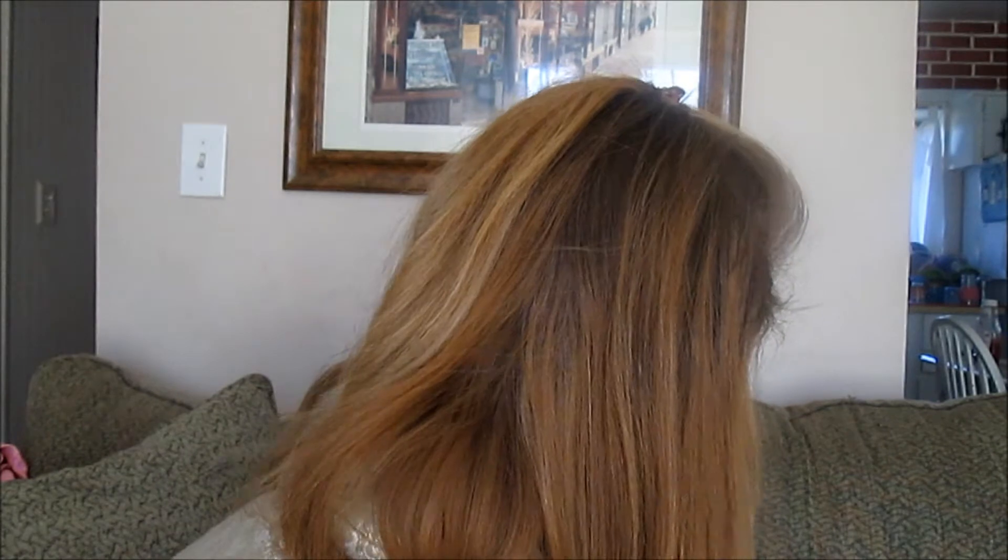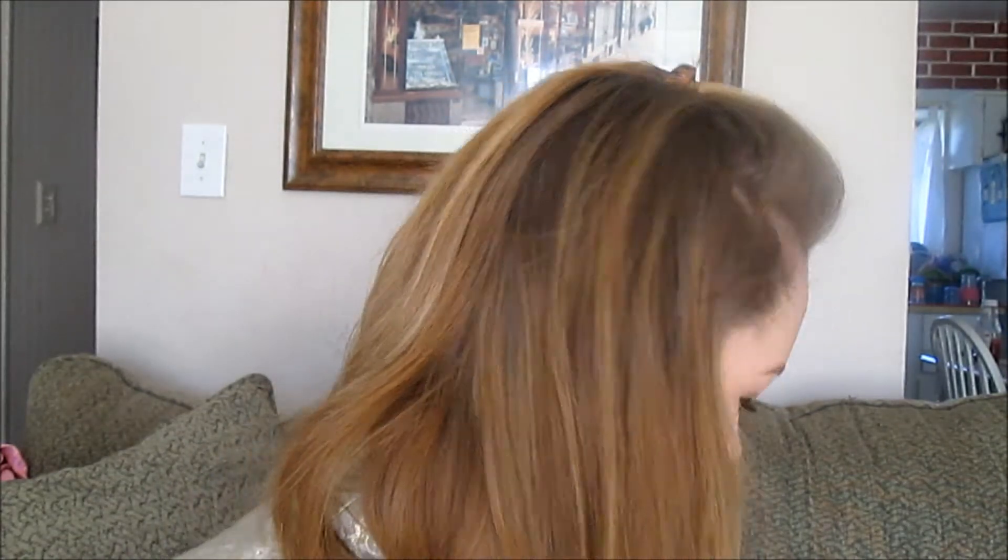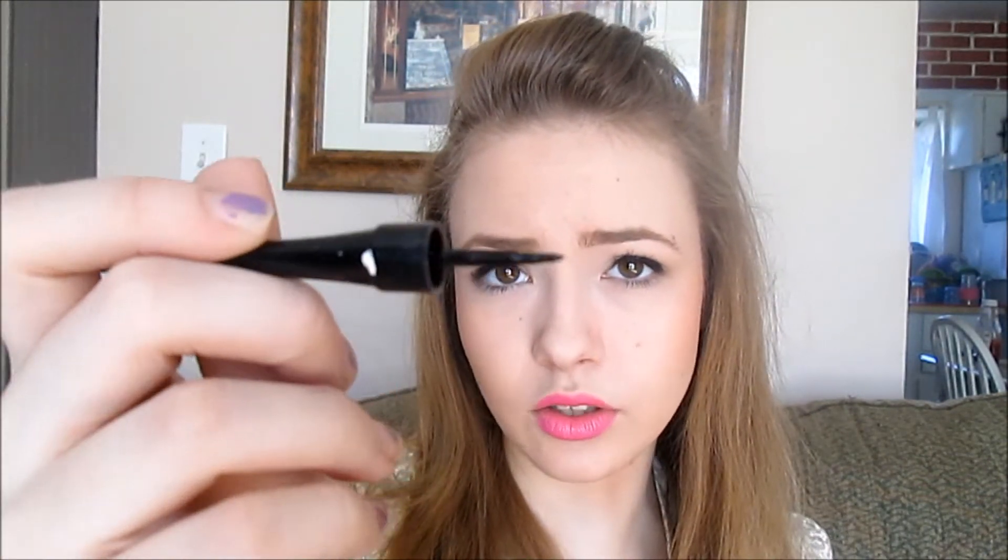The next favorite is this Coastal Scents liquid liner. I've been using this forever — it's what I have on my eyes right now. It just comes with this little brush and I've been using it since maybe last summer.